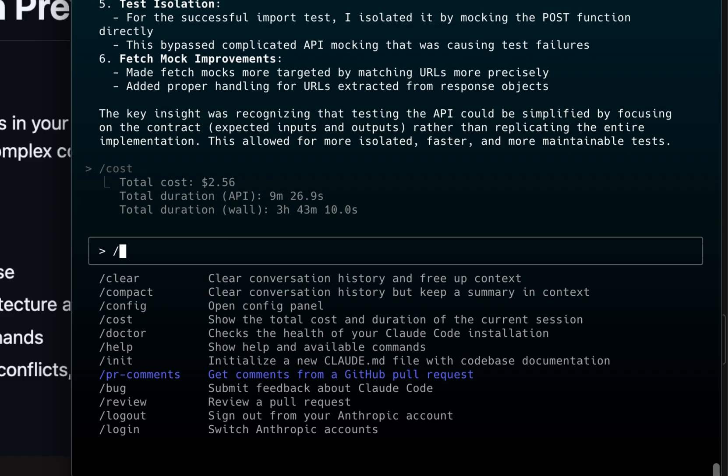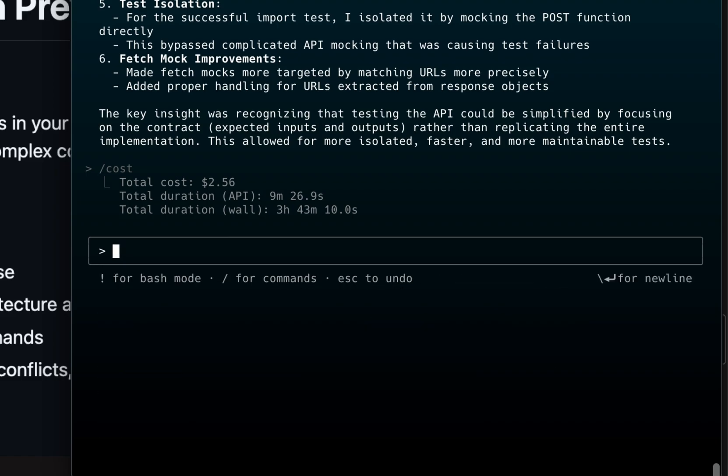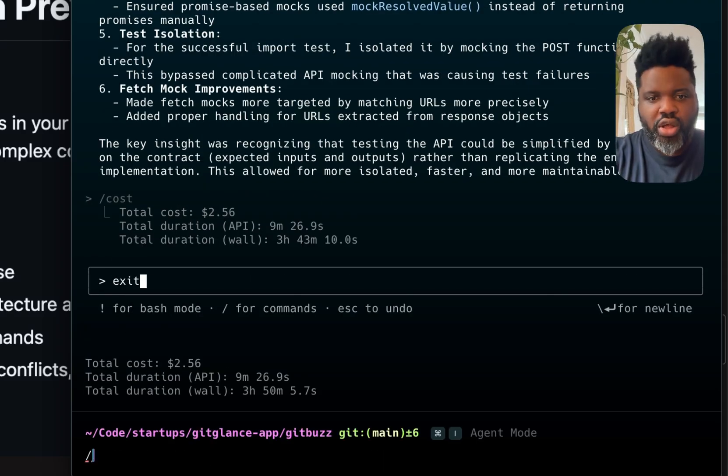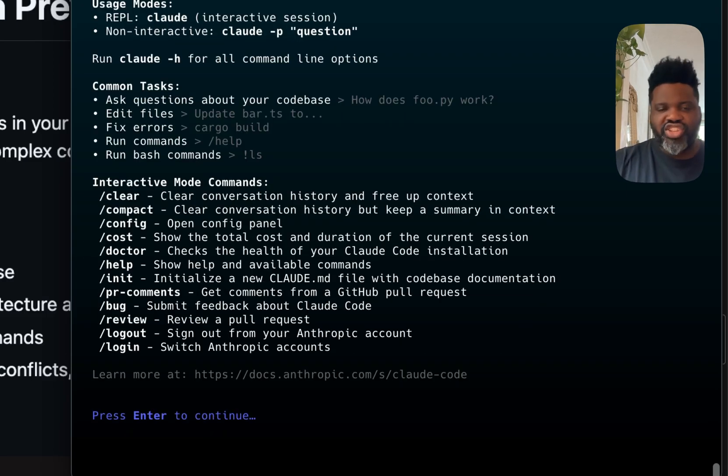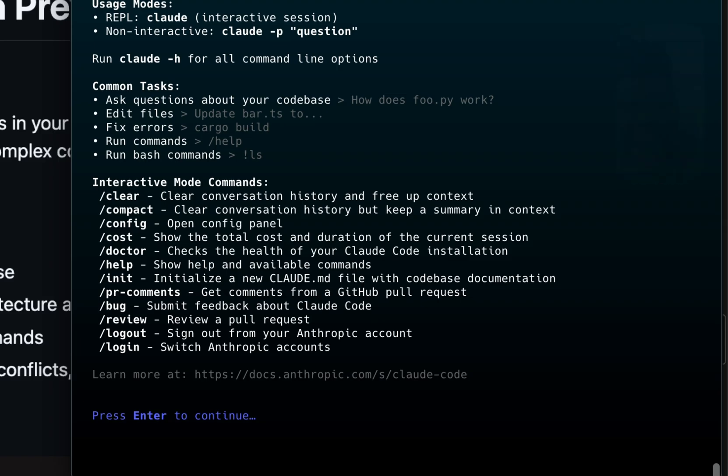It understands your codebase and helps you code faster by executing routine tasks, implementing complex code, and handling Git workflow. You can literally ask it to review your code, write your tests, fix your codebase, fix your TypeScript — all by typing right here in the terminal. All you have to do is type 'claude'. As soon as you run it, you're good to go. Make sure to run it in the directory where you want to use it, because then it gets context about your application within that directory.